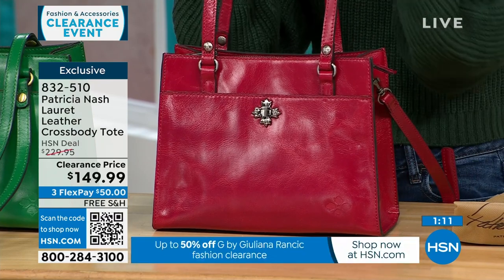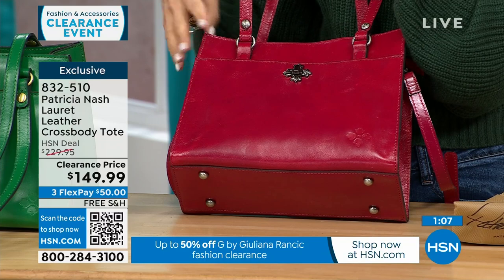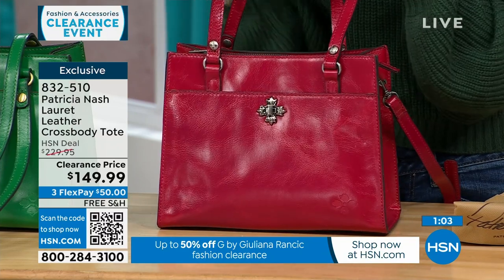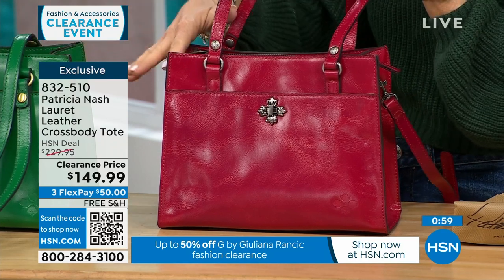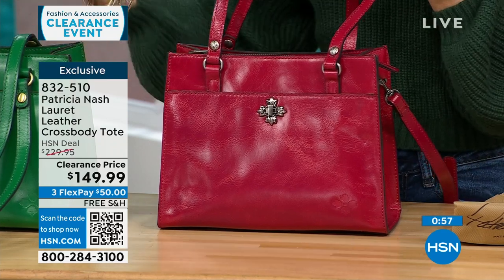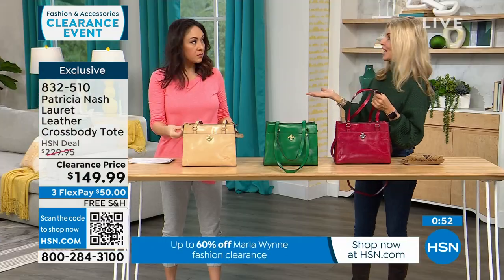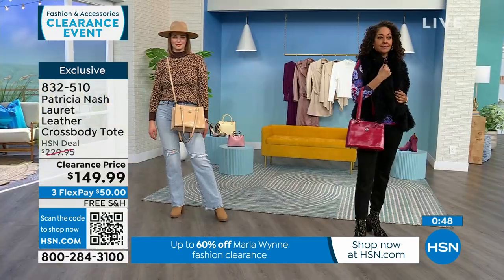Patricia Nash and her daughter are known for their travels in Europe. She goes to all these vintage shops, picks what she likes, and designs these bags — so this one is really special being exclusive to HSN. The clearance price is amazing, and to get a full-grain genuine leather bag is unbelievable. Don't be afraid to do a color — green or red are not just Christmas colors, they're year-round.